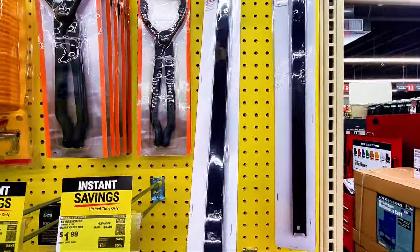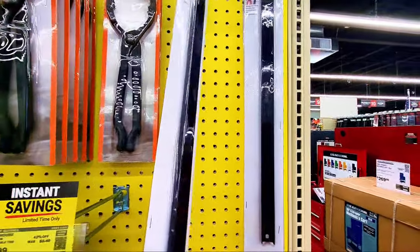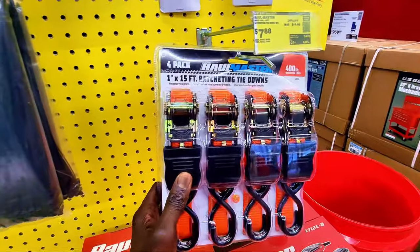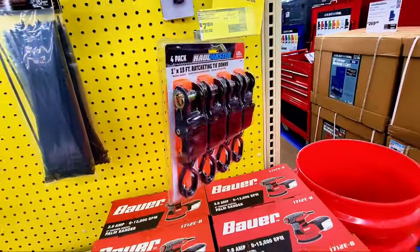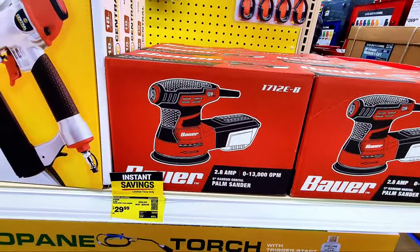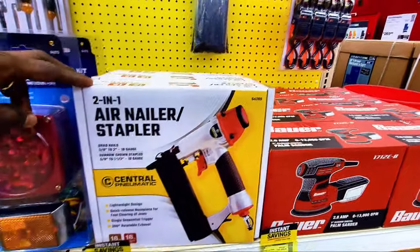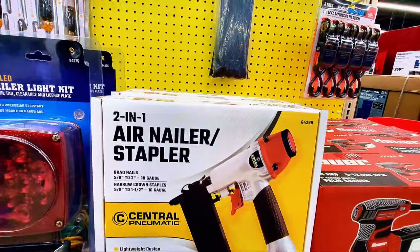There's a magnetic wall rack where you fix it on the wall and hang your tools. There's also a four-pack of 1-inch by 15-foot ratchet tie-downs for $7.68. Next is an electric power sander for $29.99 — you need to plug it in. And there's an air nailer stapler for $22.99.